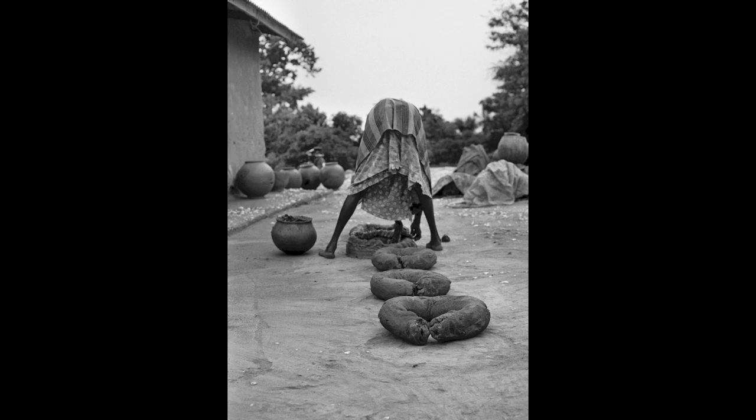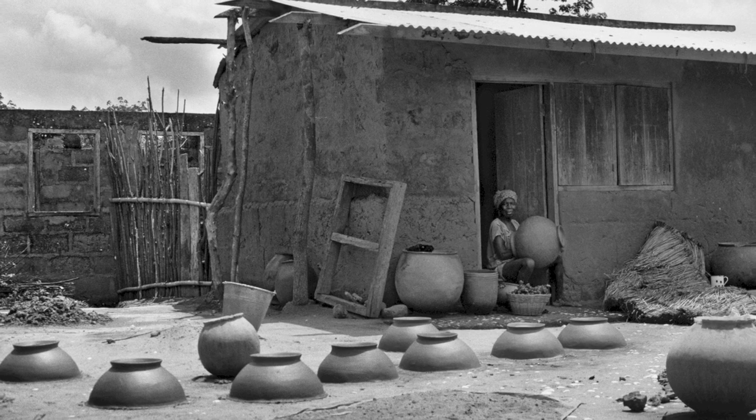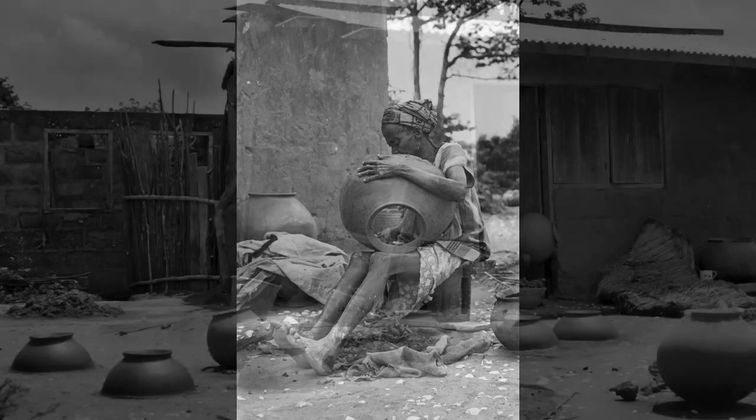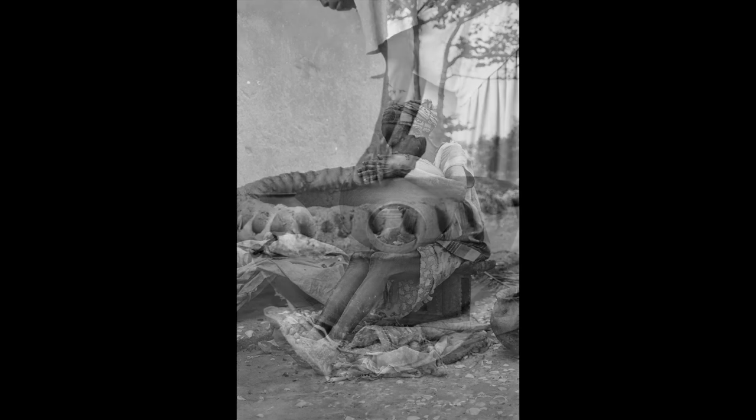After about a month there, I knew I was a potter. I took the photographs you're looking at to document some of the techniques I learned there. These methods form the core of my own practice.